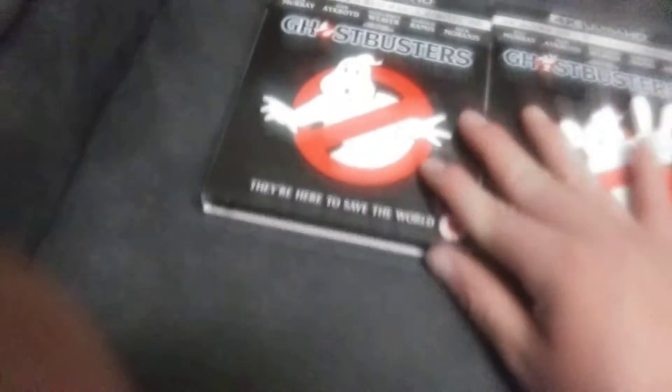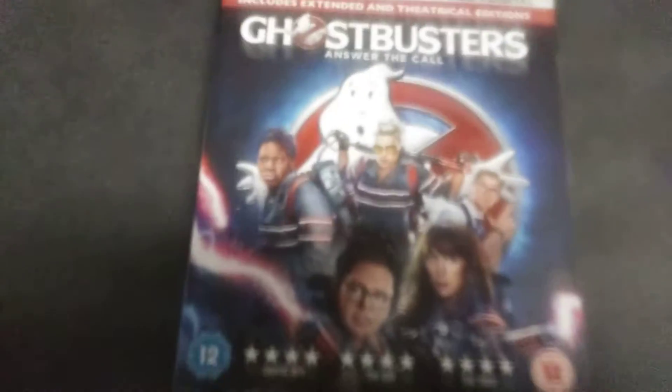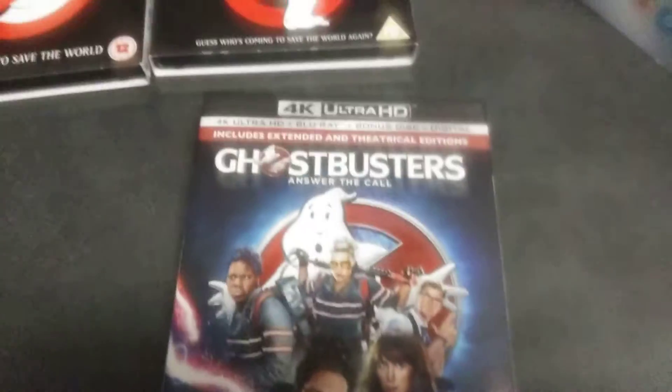It is a region-free overseas set, so you don't have to have a region player for that — they are not region locked. The last one is Ghostbusters — I'm not calling it Ghostbusters 3, but it is the third Ghostbusters movie.